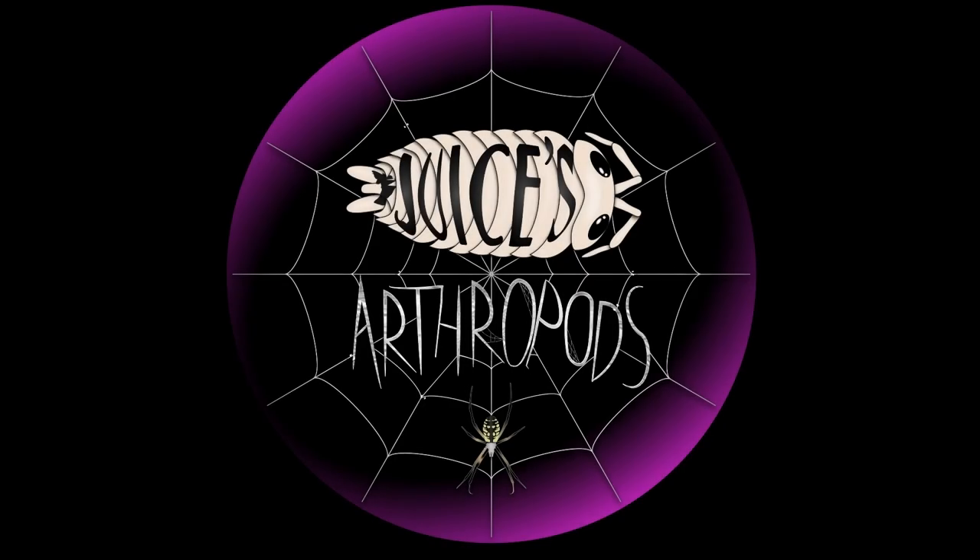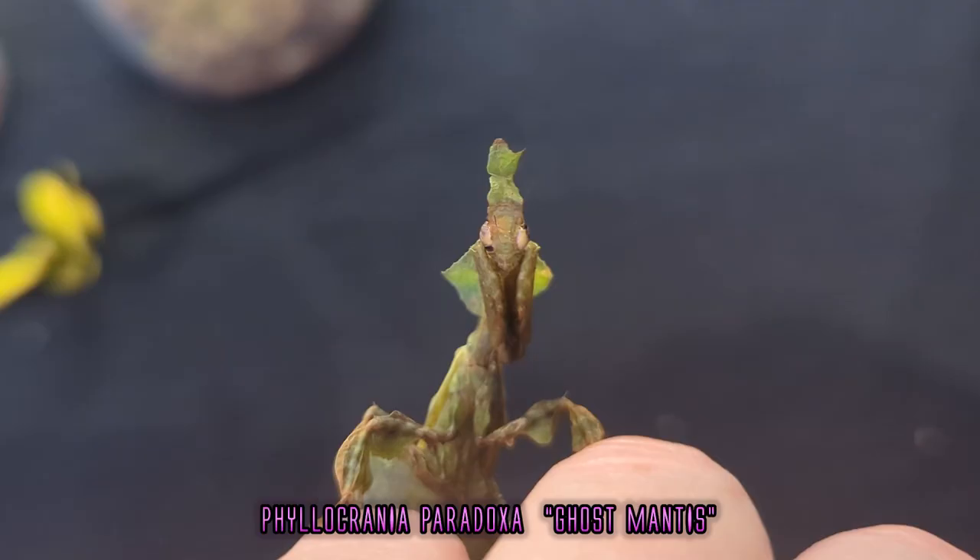Welcome back to Juice's Arthropods, my name is Juice and today we have an awesome episode about Phylocrania paradoxa, or the ghost mantis — a native African mantis that is one of the easiest mantids on the planet to own, take care of, and breed. The ghost mantis was in my top 10 for 2022.